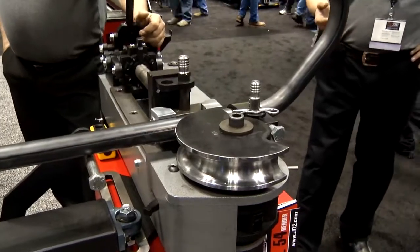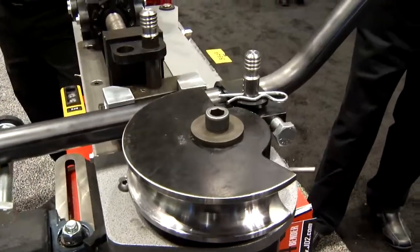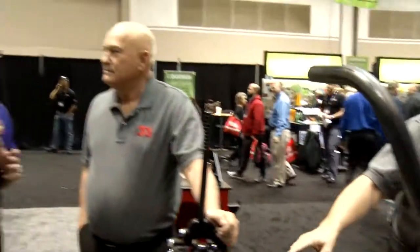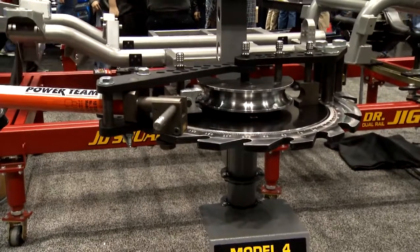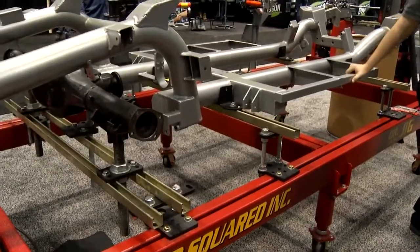One of the neat things about PRI is not all the performance equipment, but also tools to build the performance equipment. I'm here with Bob Hughes from JD Squared. Bob, you've got some really neat tubing benders here. We think we do — we kind of like them. You've been known for your tubing benders, your bead rollers. You've got a new chassis jig here in the booth, but this weekend I see you're featuring one of your new tubing benders. Tell me about this one.